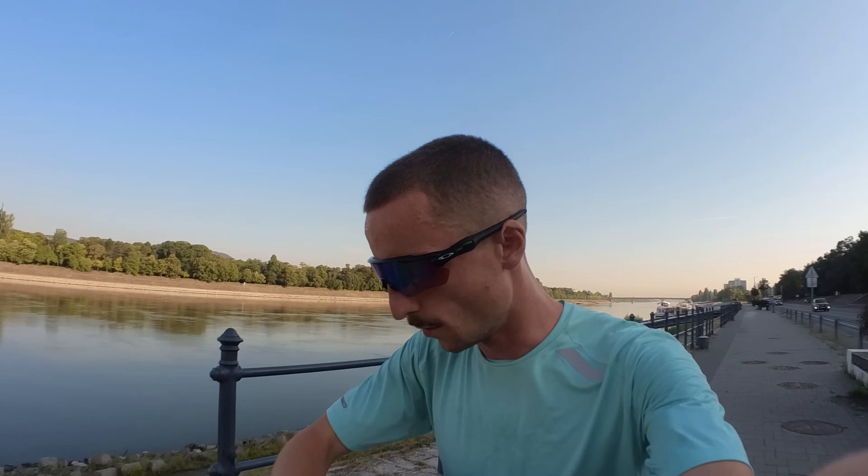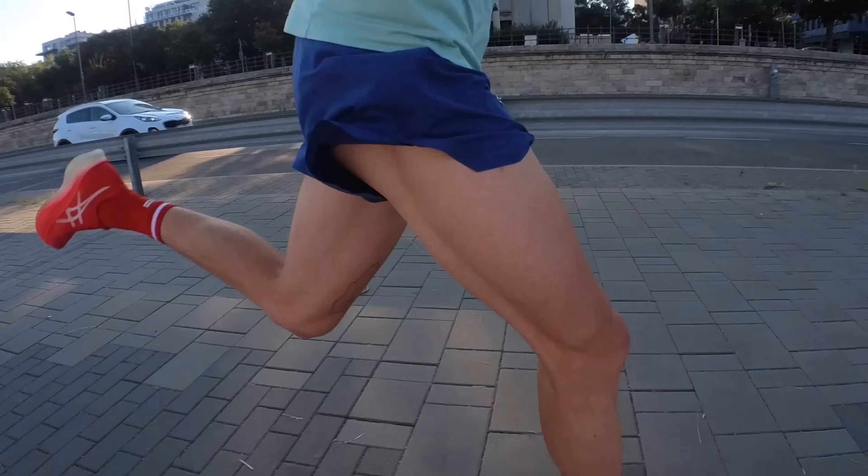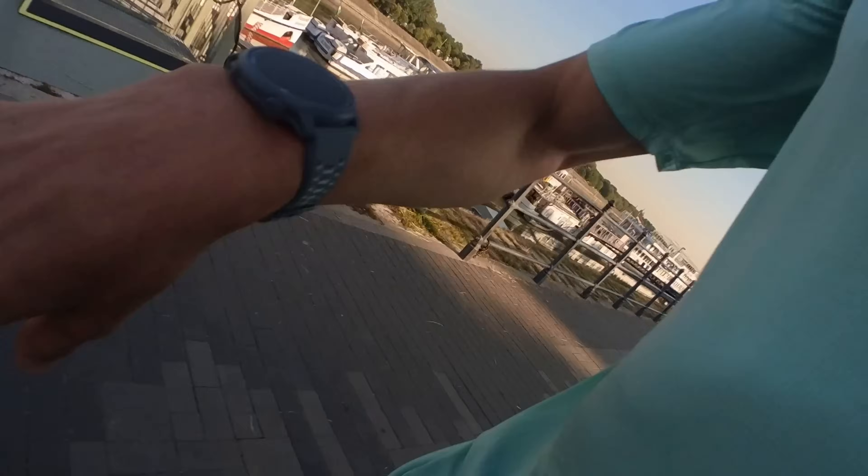Rep one done — 3:04 per K. Happy with that. Just got to settle into a rhythm in the heat. Rep two done — 3:01 or 3:02. I'm going to have to put the camera away now and concentrate on getting these reps done properly — it's seriously hot out here.